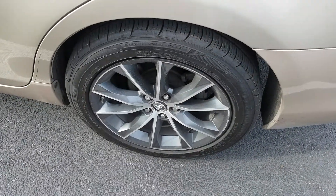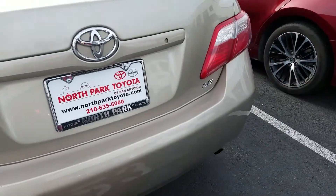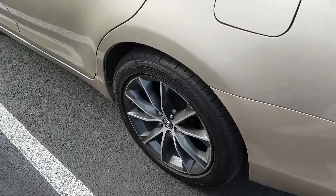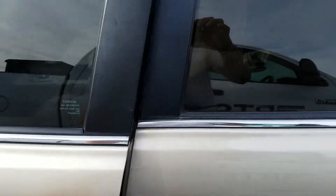Now if you notice, you do have a set of aluminum alloy wheels. LEs typically do not come with these aluminum alloy wheels, and those are Toyota brand alloys. This is normally what you would see on an XSE or SE type Camry, and this one has it. Otherwise you're going to get a steel wheel with hubcap.